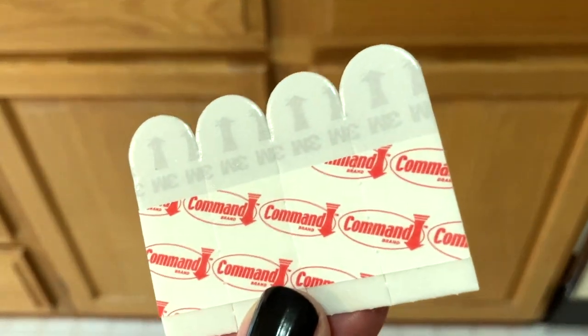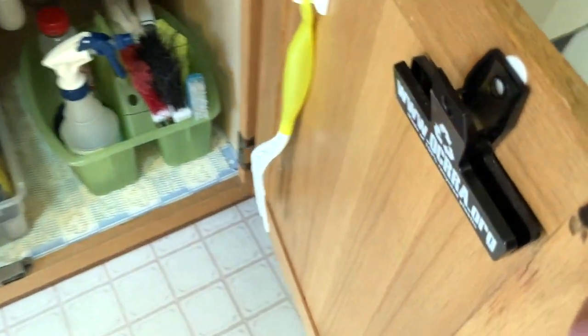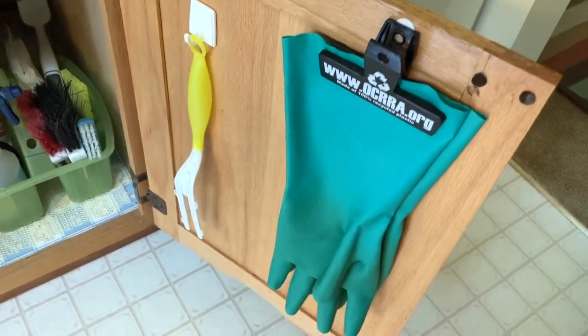I had some extra 3M removable adhesives, and I stuck one onto the back of a chip clip. Then I stuck the other side of that into the inside of my kitchen cabinet — the cabinet that sits right underneath my sink, close to where I use the gloves. I love this solution because I can get the gloves out of sight, but I can also hang them up so if they're a little damp when I'm putting them away, they will dry. I think it extends the life of the gloves and allows me to put them away without having them sitting out looking messy on the countertop.